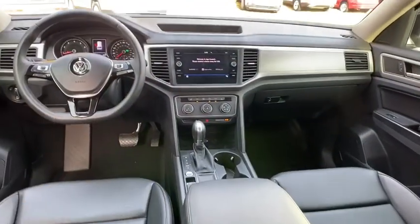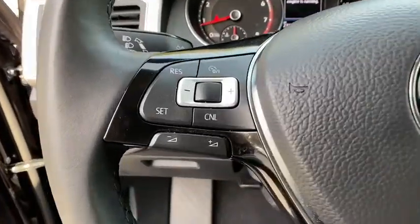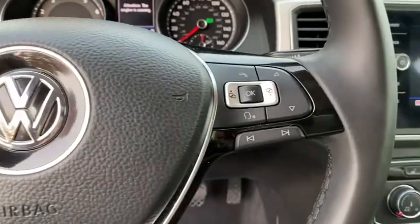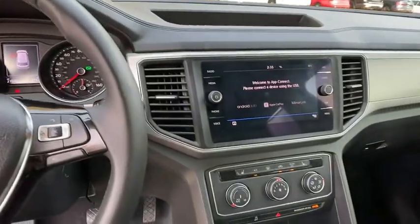Aluminum wheels, floor mats, cruise control, keyless start, four-wheel disc brakes, AM-FM stereo radio, rear defrost, front-wheel drive, power windows. Come see the car for yourself.